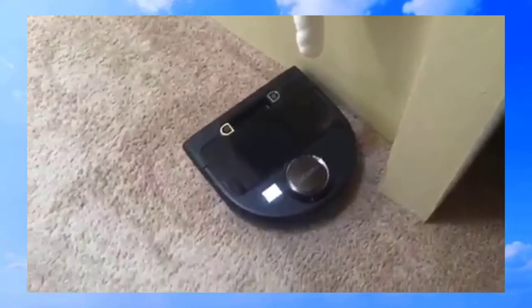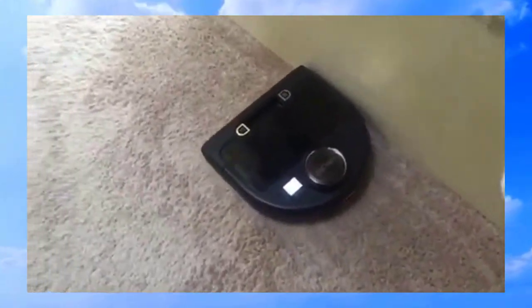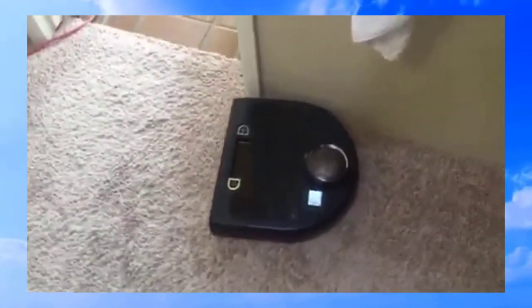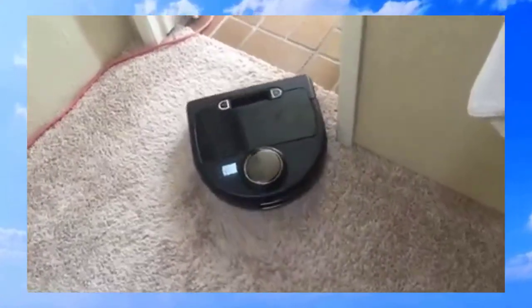Other incredible features about this robot are its sensors that keep it from going downstairs, getting stuck on things, or running into things. And when its battery is low, it goes back and docks itself to its charging station, so you don't have to worry about that.